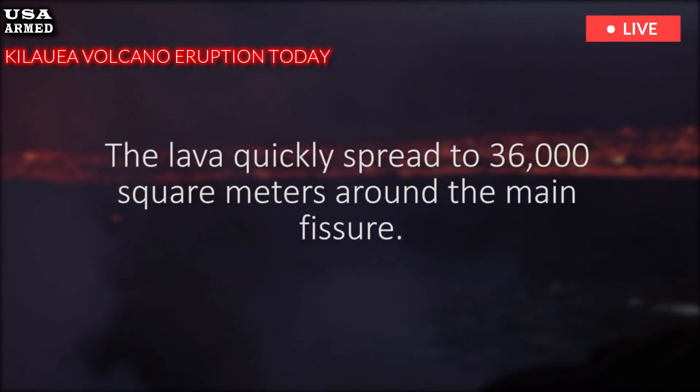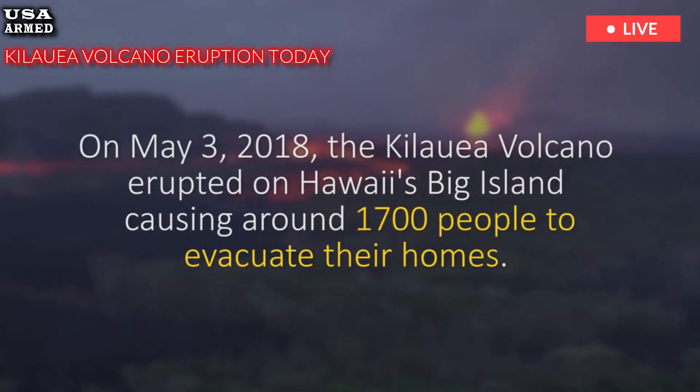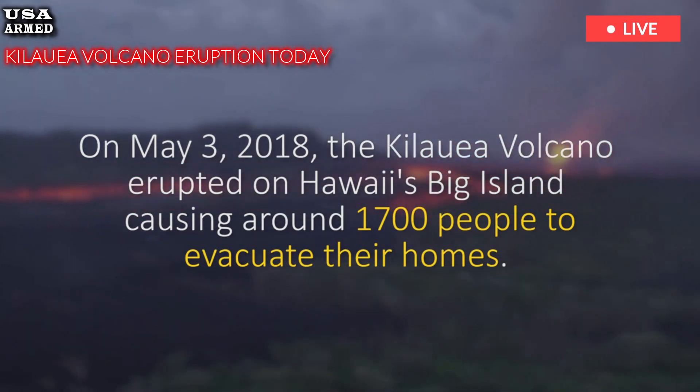Lava flows are largely contained within the volcano's summit caldera, minimizing the immediate threat to nearby communities.